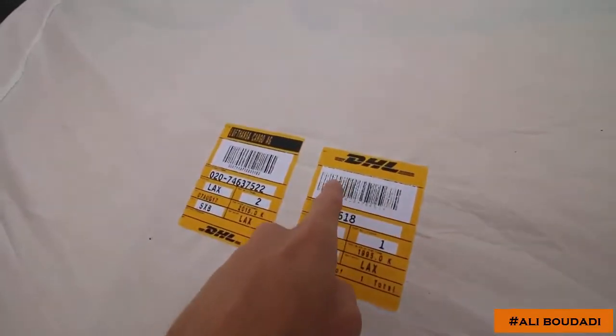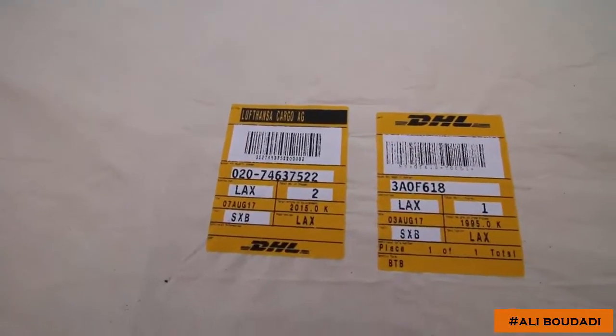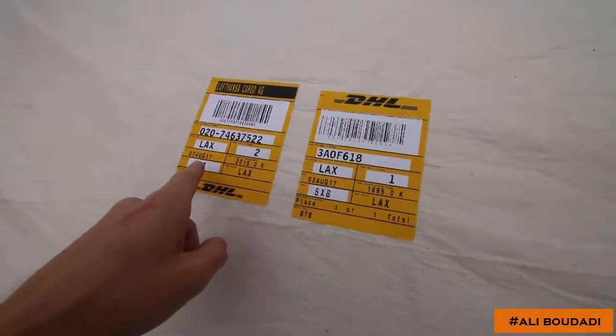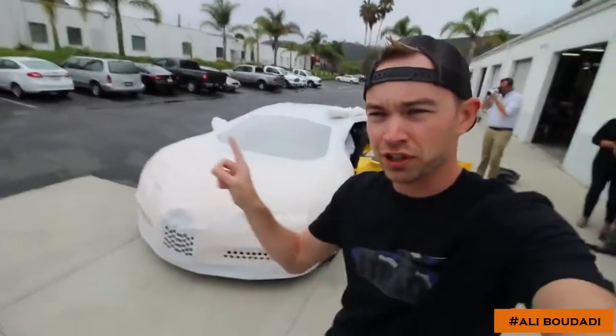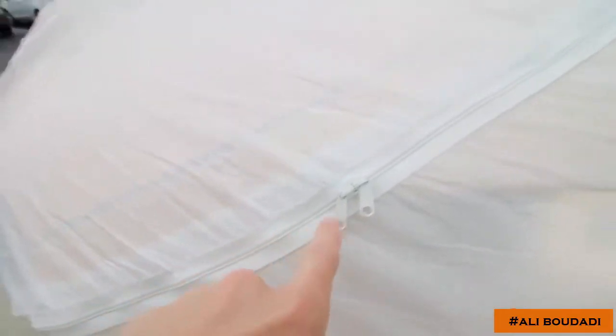I didn't realize this, but DHL shipped the Chiron here to LAX. It arrived on the 7th of August, it's been sitting in customs for a long time. And this is not a paid product placement for DHL — they just happen to ship this Chiron. Can you unzip it? You unzip your Chiron? Wow, this is the first time I've ever even looked inside a Chiron.